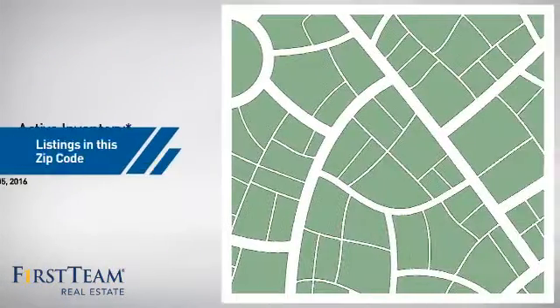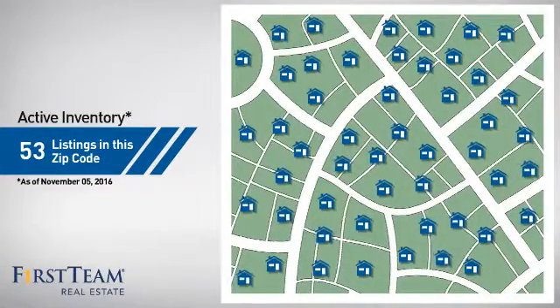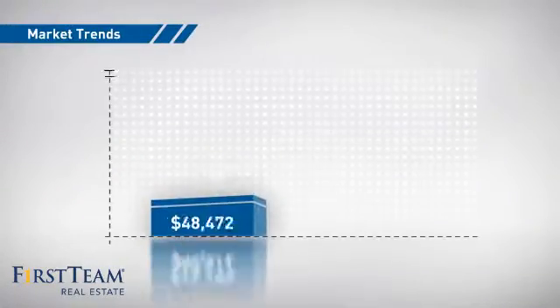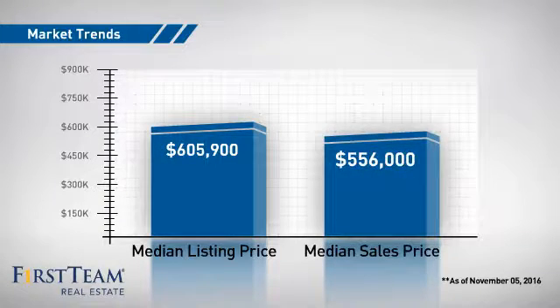Wondering how it stacks up against the competition? There are now just over 50 homes on the market within this zip code, with a median list price of just over $600,000 and a median sale price of just over $550,000.